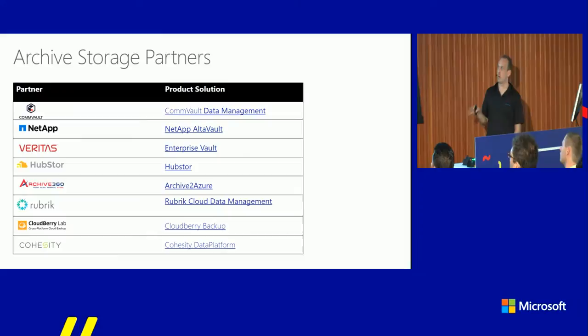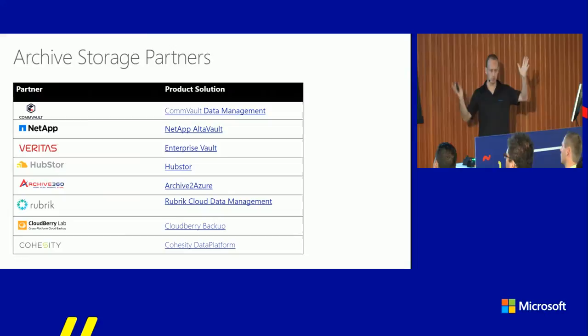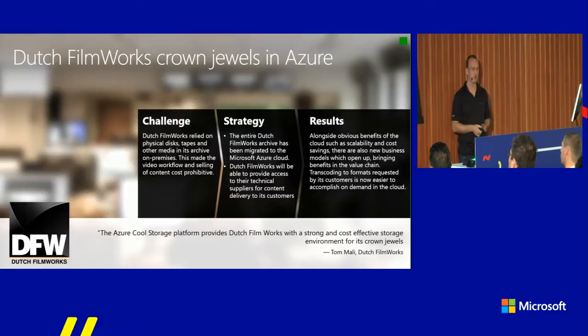We have a number of storage partners already integrating with the archival tier, with support for financial scenarios — Archive360, Hubstore, and others. One use case to highlight is Dutch Filmworks, a studio company in the Netherlands that owns rights to Dutch films and distributes Hollywood studio films to iTunes, Netflix, etc. They're a customer of OD Media and had a challenge: terabytes of original film material being shuffled between tape generations. They wanted a more sustainable, cheaper online solution enabling collaboration.